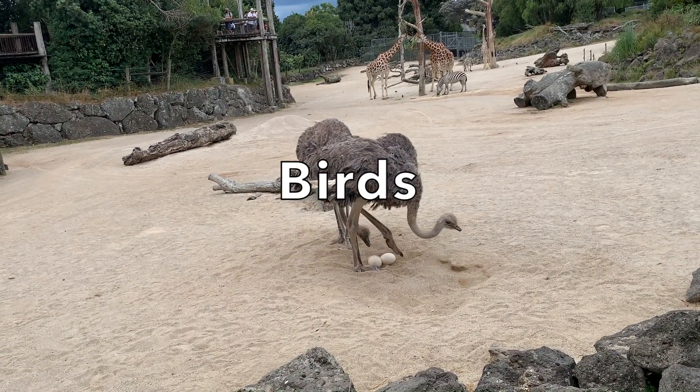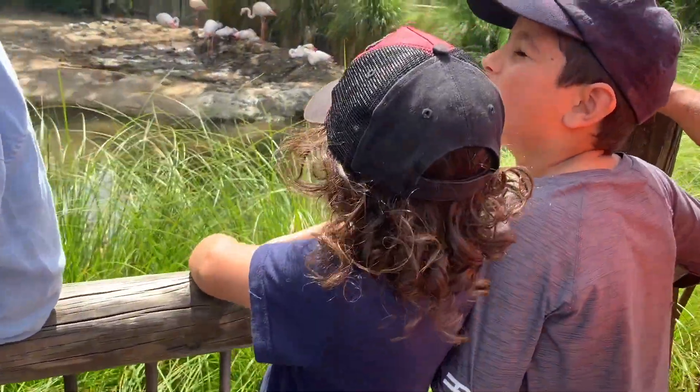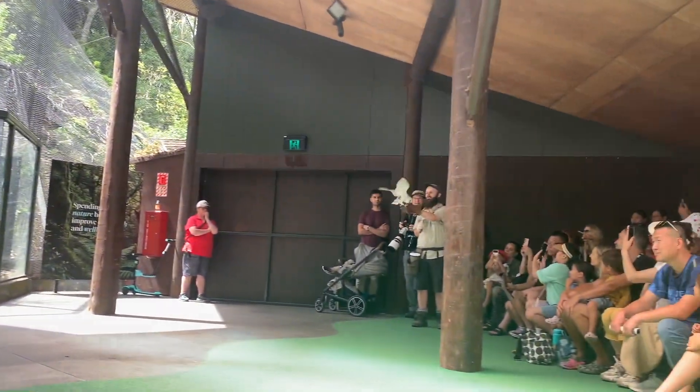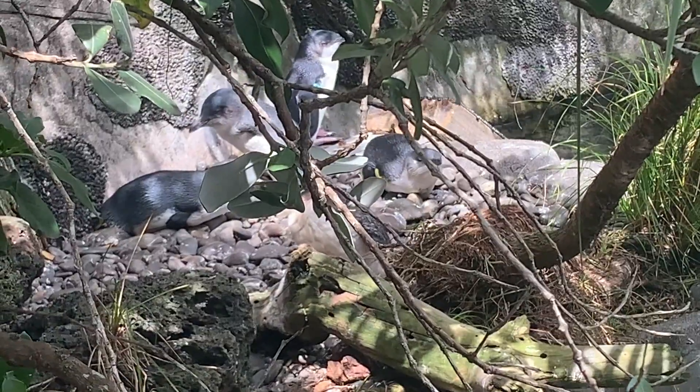Birds are warm-blooded, winged, feathered animals that lay eggs. Some birds fly, while others are flightless. Common birds that you can see in the zoos include parrots, peacocks, penguins and emus.